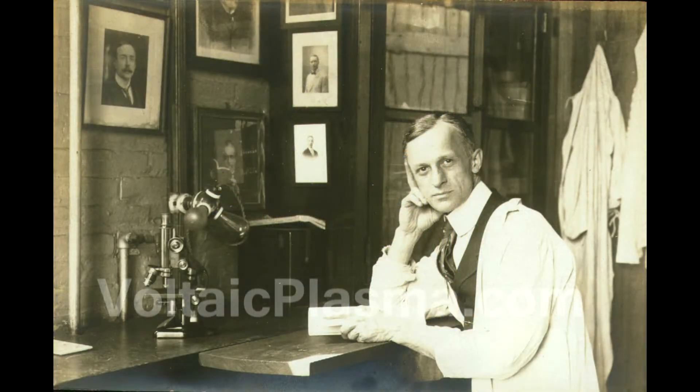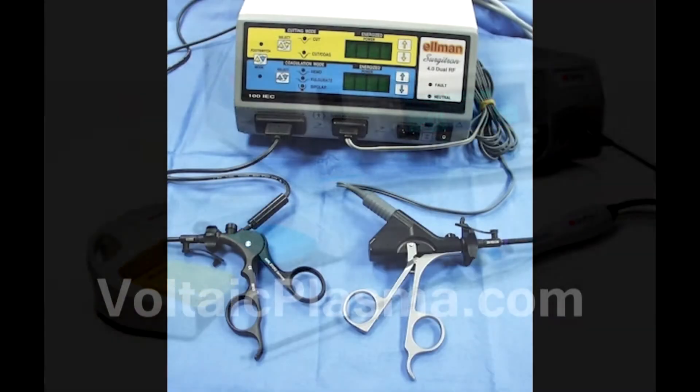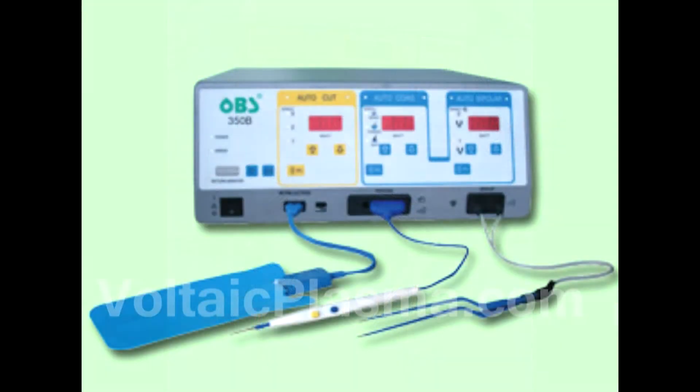Ever since, due to its versatility, the use of electrofulguration or electrodesiccation has expanded worldwide. Later, thanks to the increasing availability of voltage arc generators, the practice has extended to aesthetic uses, as demonstrated in the video further on.